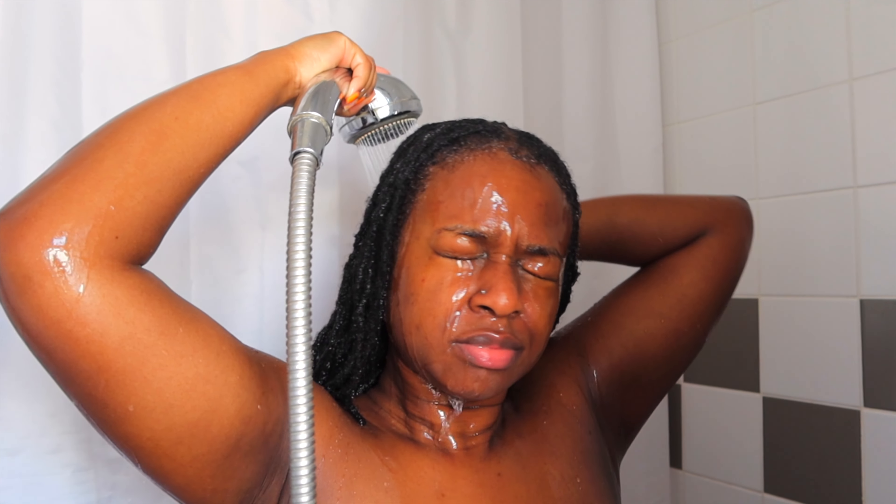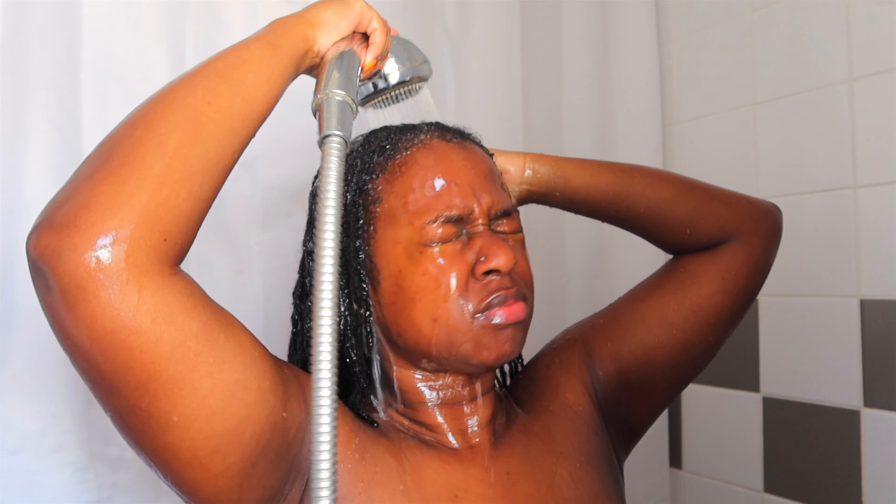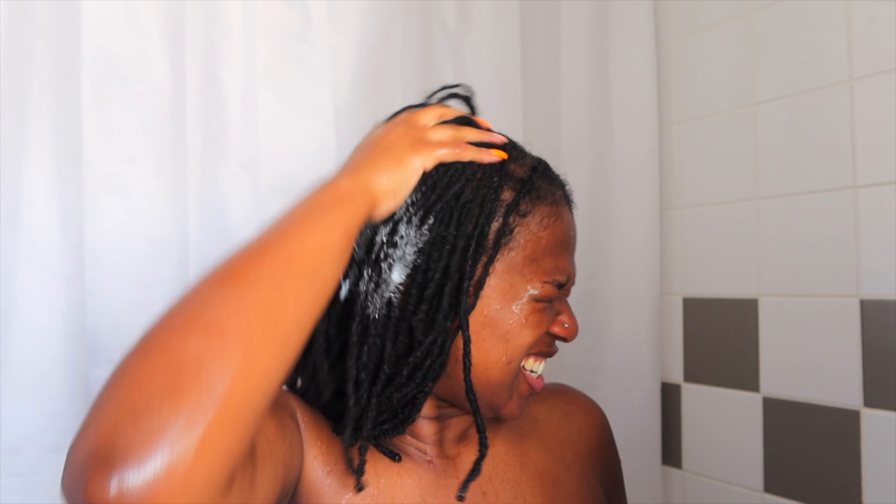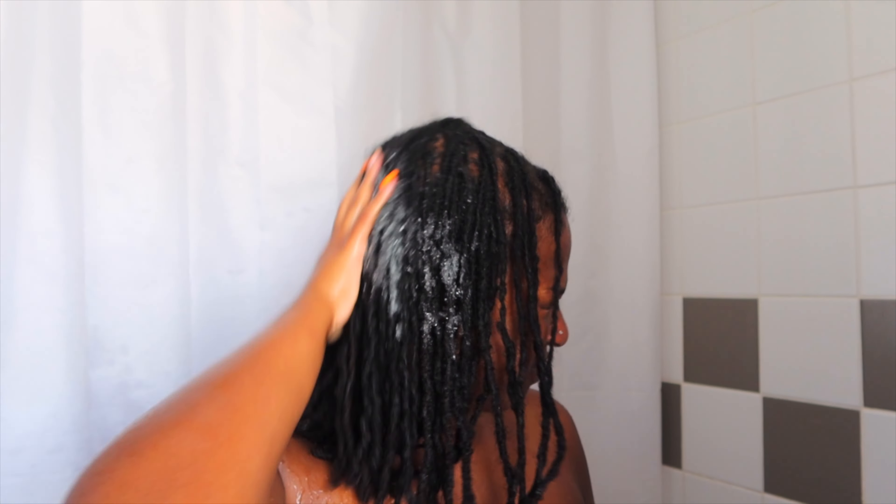This is what the shampoo looks like — it's got a nice consistency and it smells really nice. I do like a good lather. I know lathering doesn't automatically mean it's washing your hair well, but I like to see that it is lathering up.